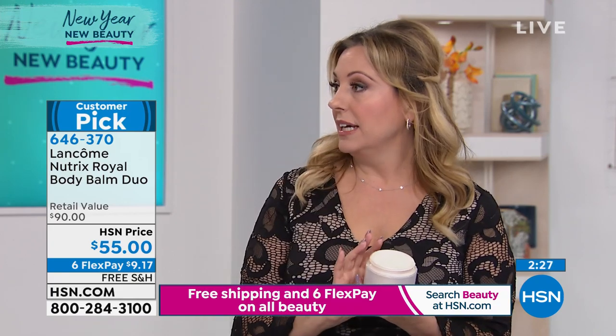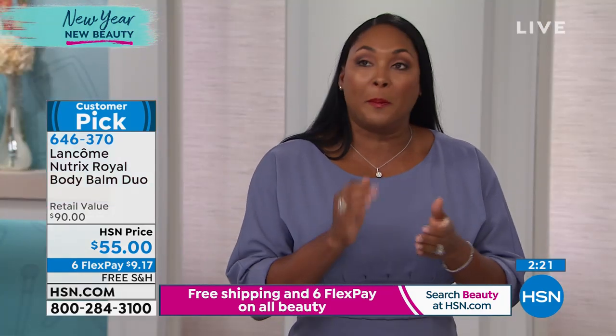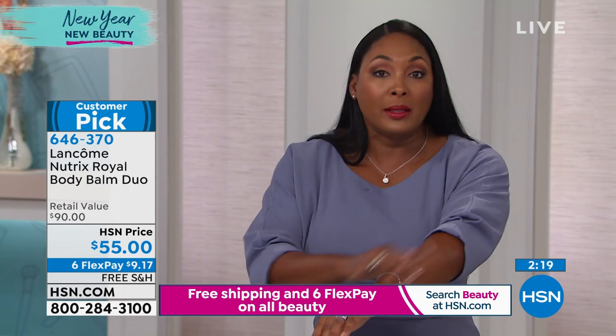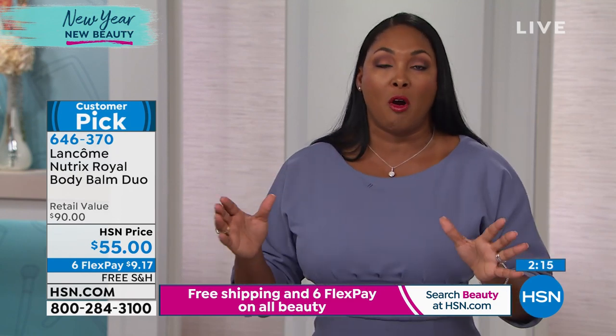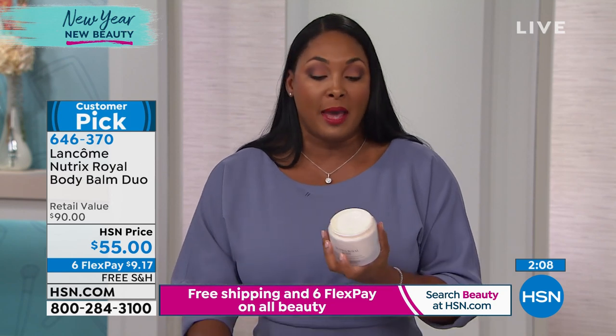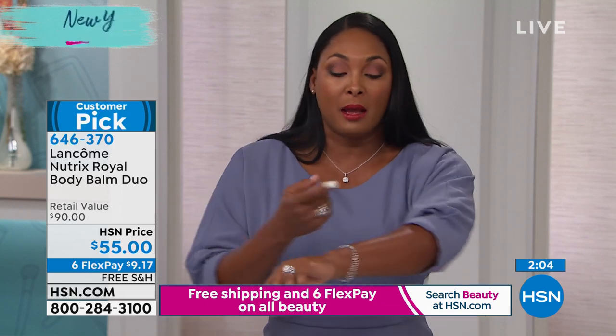Conservatively, I'm going to say six months to a year supply between the two jars. If you could use this in a month, I'd be surprised — you need so little. A pea-size amount does one leg, a pea-size amount does the other leg, and very little to do both arms. If your skin is itchy, dry, or can't keep moisture locked in, you need to try this.